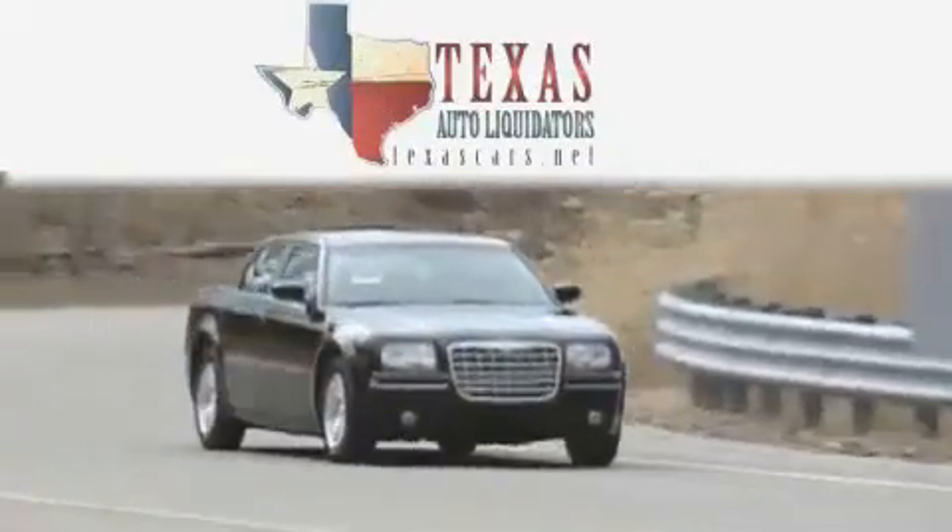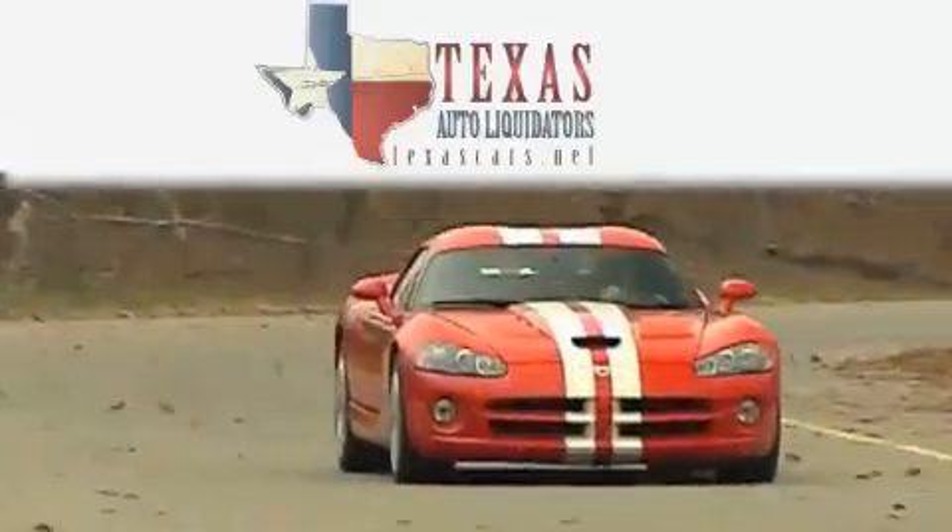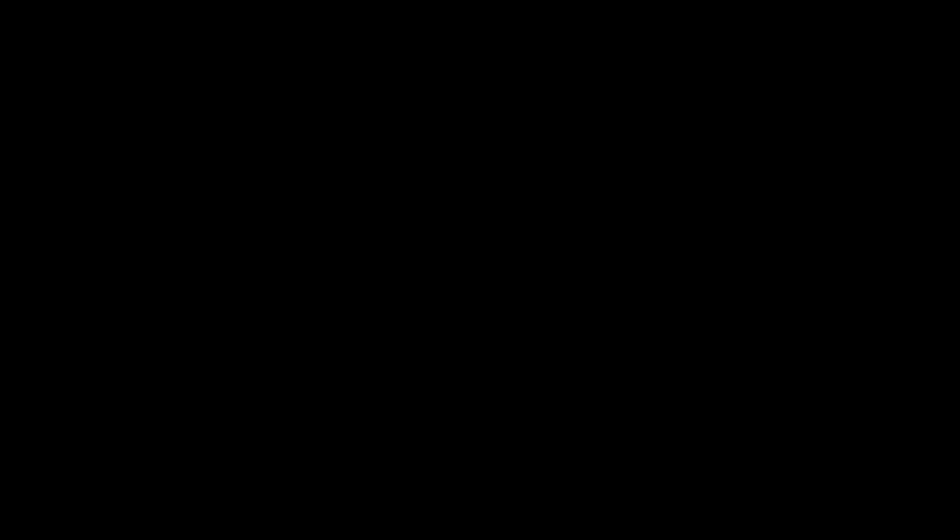Another fine vehicle offered by Texas Auto Liquidators. This is a 2005 Volkswagen Jetta.